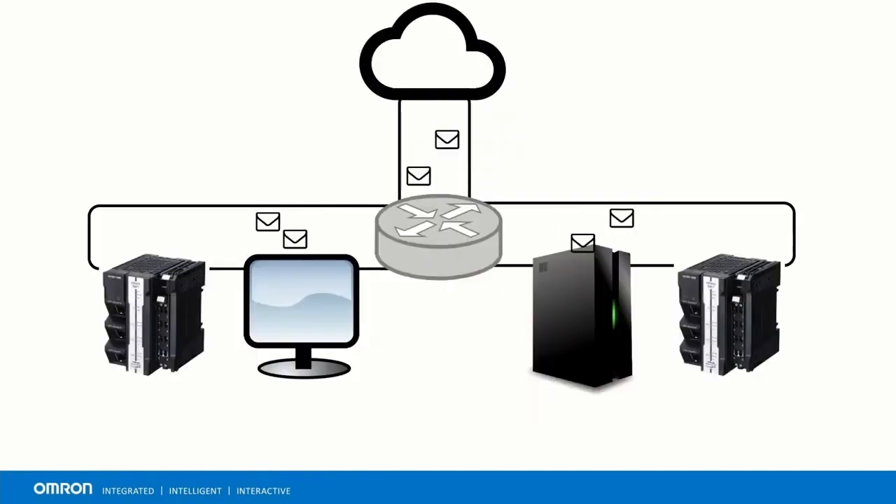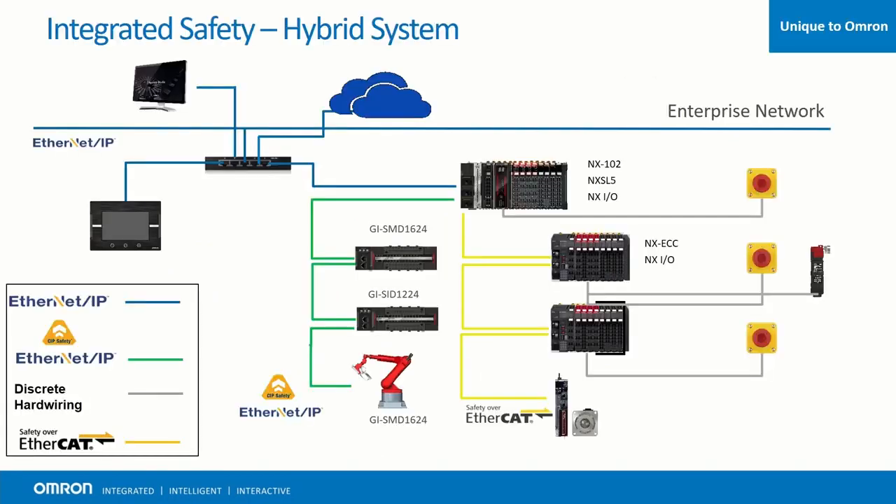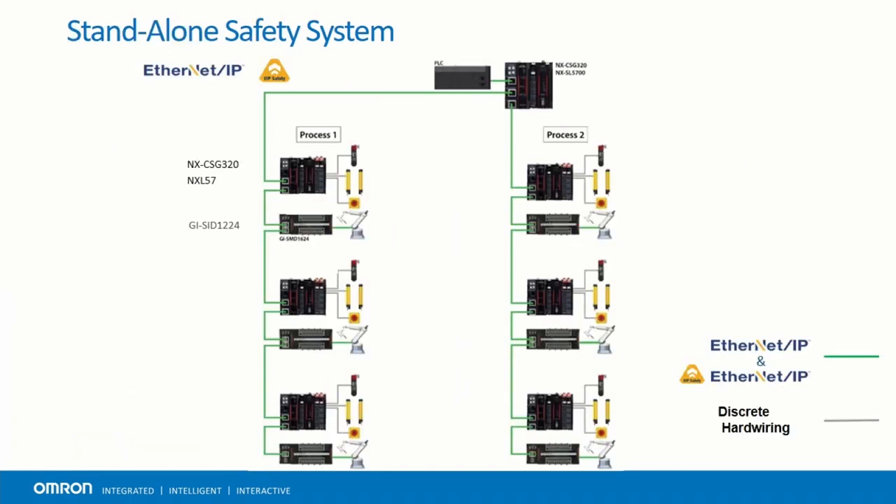When paired with the NX102, our communications controller, it can support two industrial safety networks: CIP Safety and Safety over EtherCAT. This is a fully scalable safety solution that allows machines using either safety network to work together simultaneously. It can be an integrated or standalone solution, which makes machine safety even easier to implement.